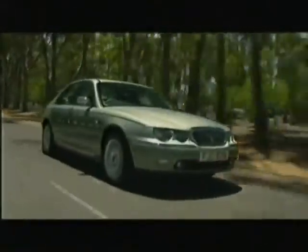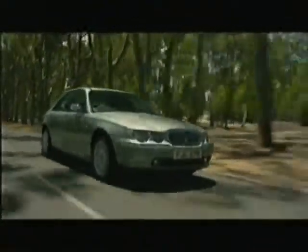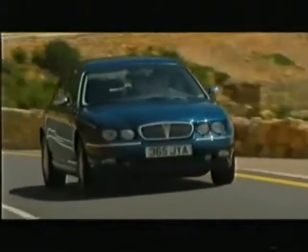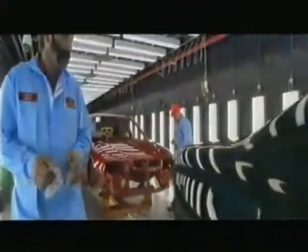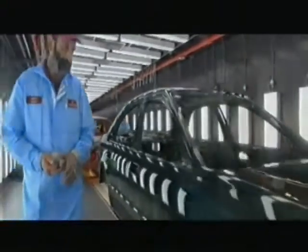The introduction of the Rover 75 is a significant moment in the history of the Rover brand as we believe it will change how people see us. Rover are well known for building stylish, elegant and classic cars. The Rover 75's design coupled with its superb engineering give this car the substance required to pass Rover's revised and most stringent quality standards.